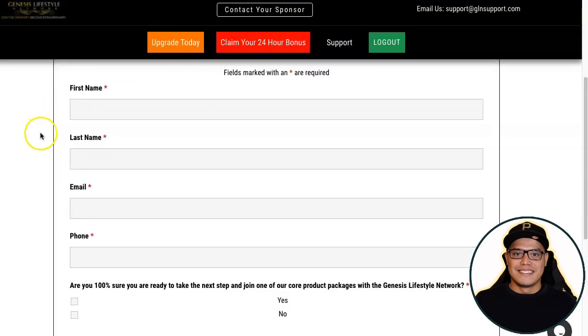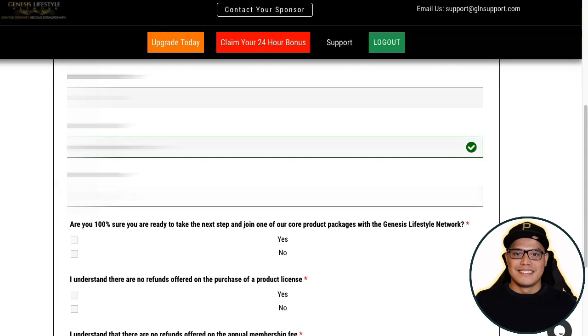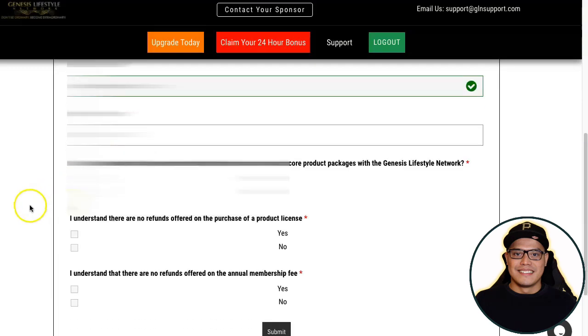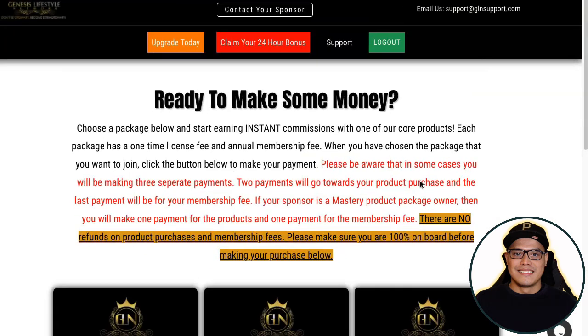I will now show you how to upgrade your account. You fill in your information and it says 'Are you 100% sure you're ready to take the next step?' You confirm that you understand there are no refunds on the product license and annual membership fee, then click Submit. Once submitted, it says 'You're ready to make some money — choose a package below and start earning instant commissions.'